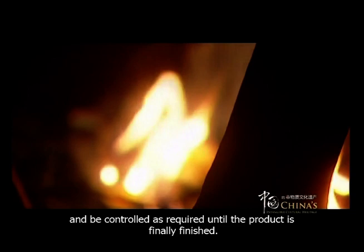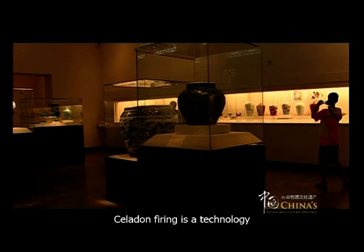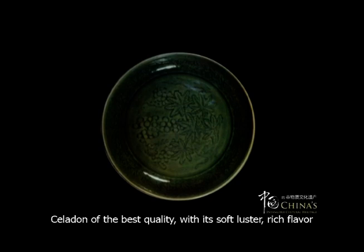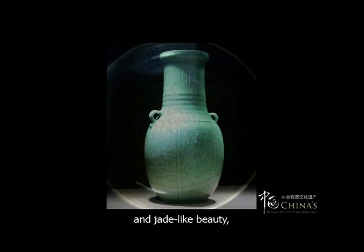Celadon firing is a technology, as well as an art. Celadon of the best quality, with its soft luster, rich flavor, and jade-like beauty, carries a profound cultural connotation.